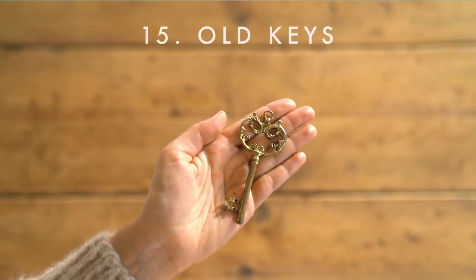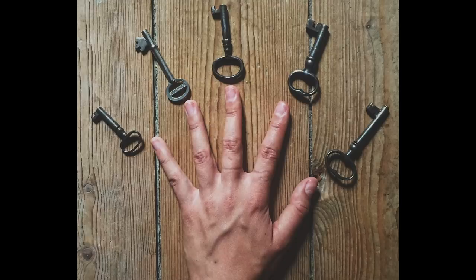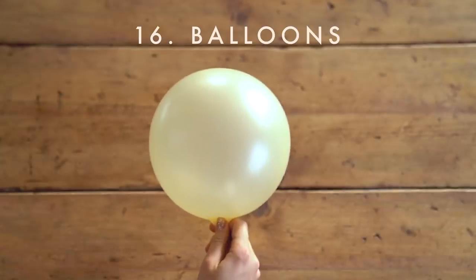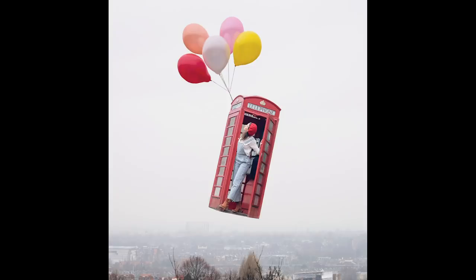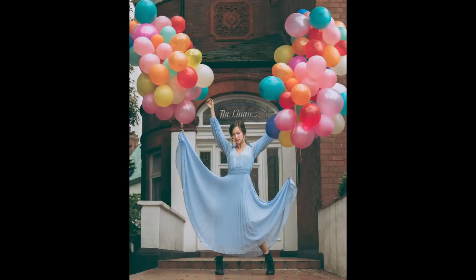Number 15 is to use old keys. If you have cupboards with some old keys stashed away, use those because they have so much symbolic meaning — like unlocking secrets. You could also pick some up at a flea market or thrift store. Next one is balloons. I know it's not so original, but it's such a good go-to when you don't have any ideas. You can choose different shapes, sizes, and colors, and they're very easy to carry around for an outdoor photo shoot.